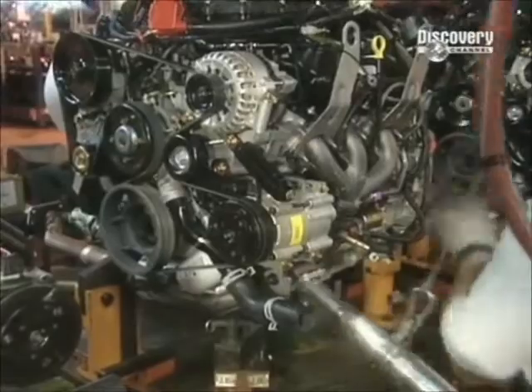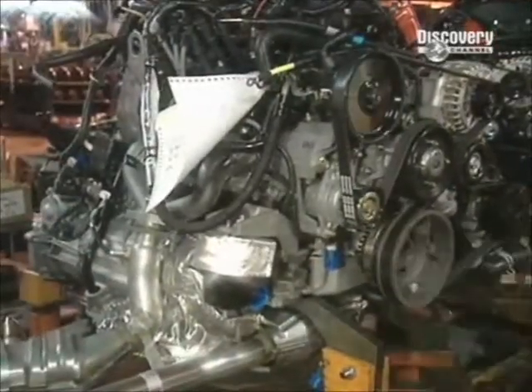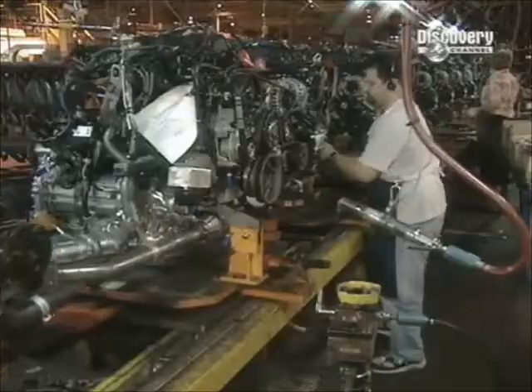The engines arrive at the plant already assembled. Workers just need to install and adjust a few components. Meanwhile, the vehicle is getting a paint job and having glass, handles, and interior components installed.